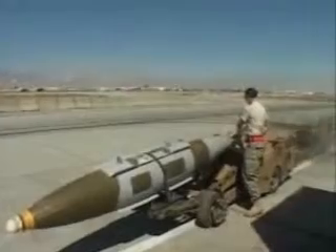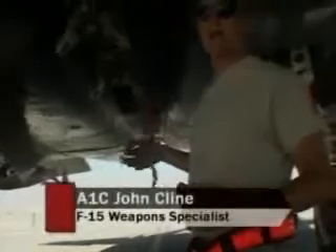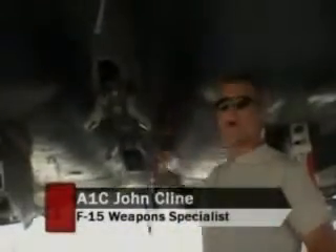Today, they are prepping the Strike Eagle's pylons for a 2,000-pound joint direct attack munition bomb, or JDAM, one of the most feared weapons in the U.S. arsenal. First, the aircraft has to be prepped to receive this massive weapon. If the pilot gets into any trouble during the flight and needs to lose a bunch of weight, he'll hit these and it'll drop this whole payload on them.